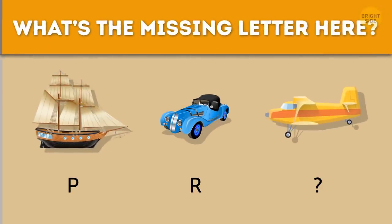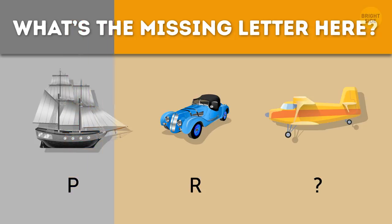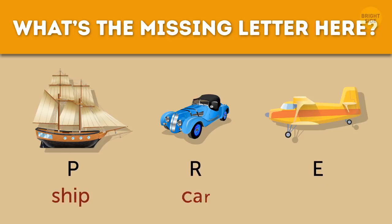What's the missing letter here? P, R, E — those are the letters at the end of ship, car, and plane.